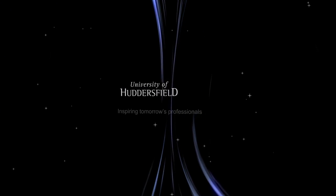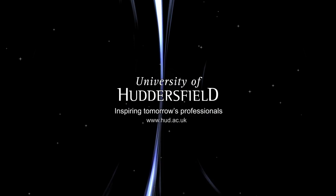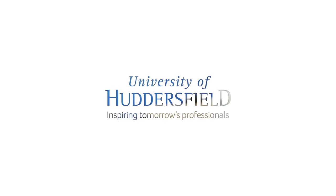The University of Huddersfield, inspiring tomorrow's professionals. My name's Matt Haynes. I'm a senior lecturer here at the University of Huddersfield.